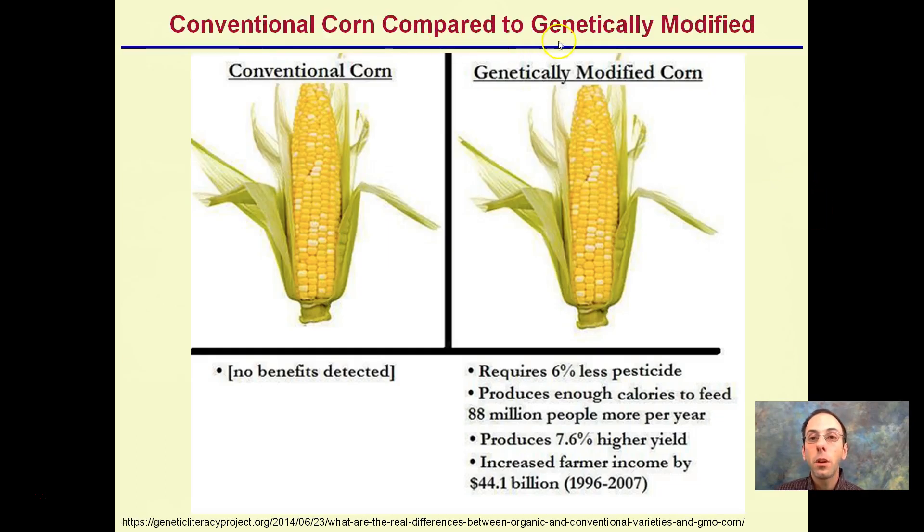Comparing conventional to genetically modified corn: conventional corn shows no real benefits detected, whereas genetically modified corn requires 6% less pesticides to produce enough calories to feed 88 million people per year, with a higher yield of 7.6% in this study. Increased farmer income overall from 1996 to 2007 is estimated at over $44 billion, showing clear advantages and pressures to switch to genetically modified corn.